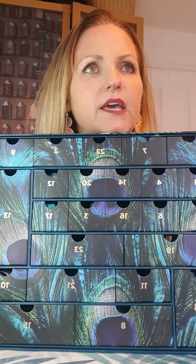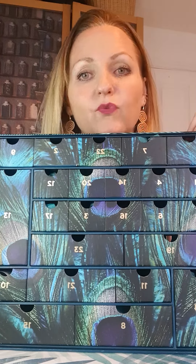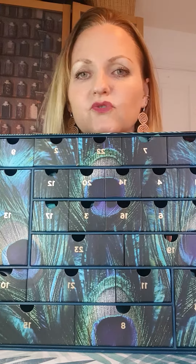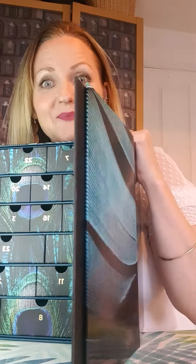I've got a raffle with about six numbers — I think five quid a number — so if anybody wants those, just let me know. I'm dying to get this drawn and give it away because it's just beautiful, except I'm not going to want to part with it! So yeah, that's the advent calendar.